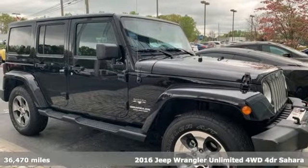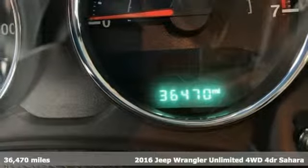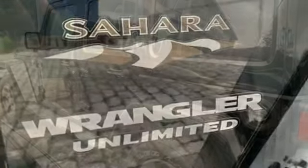Here's a 2016 Jeep Wrangler Unlimited. With four doors and legendary off-road capability, the world opens up to endless possibilities. And it comes with all the amenities you need.